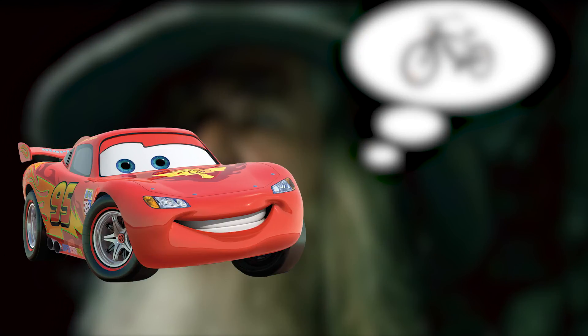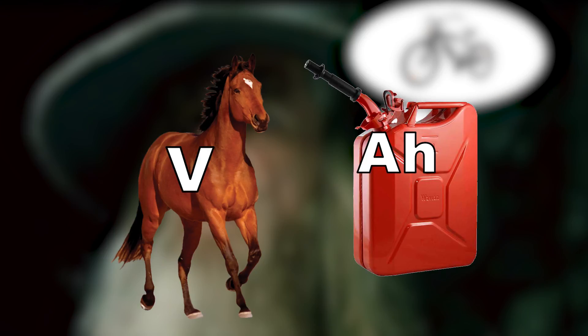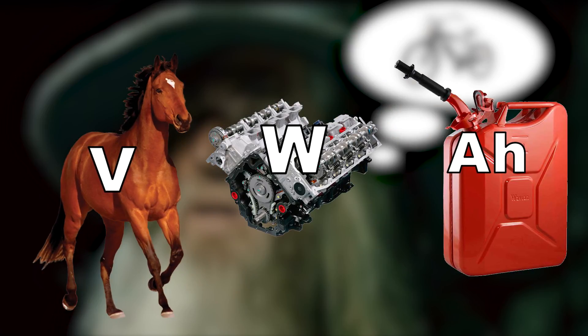One analogy is with cars, or any other gas-powered vehicle. Think of volts as horsepower, affecting speed and acceleration. Think of amp hours as a gas tank, affecting the riding range of each full charge. And think of watts as an engine size, affecting the engine's maximum power output.